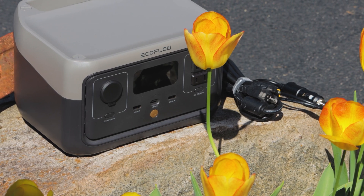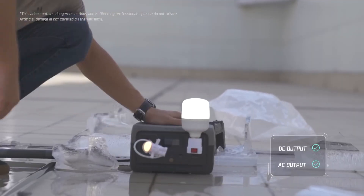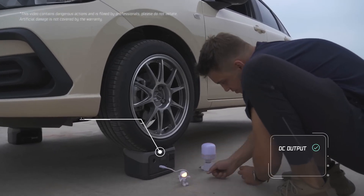This is one of the most tested portable power stations for durability that I've ever seen. It can handle water, fire, ice, explosions, impacts, and can even handle the weight of a vehicle on it — so already these rate really high with me.